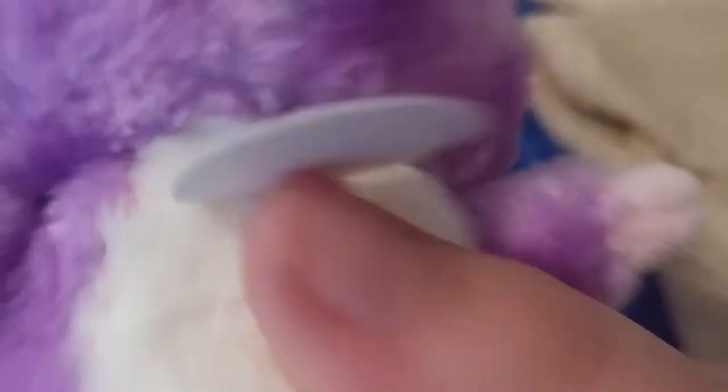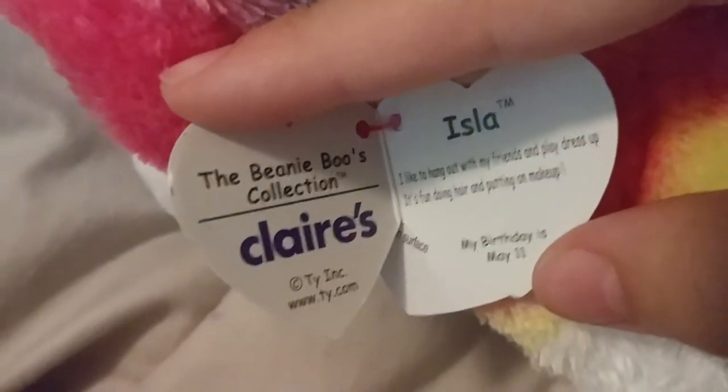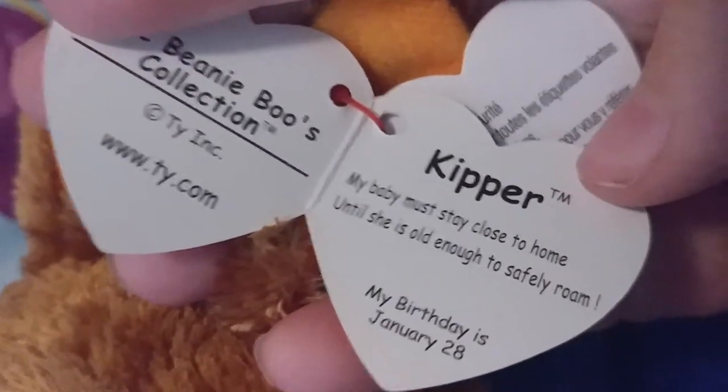And since I didn't do the sound for Happy, here is her sound. And here is Isla's tag: I like to hang out with my friends and play dress up. It's fun doing hair and putting on makeup. And her birthday is May 11th. And last up is Kipper, and her tag says: My baby must stay close to home until she is old enough to safely roam.